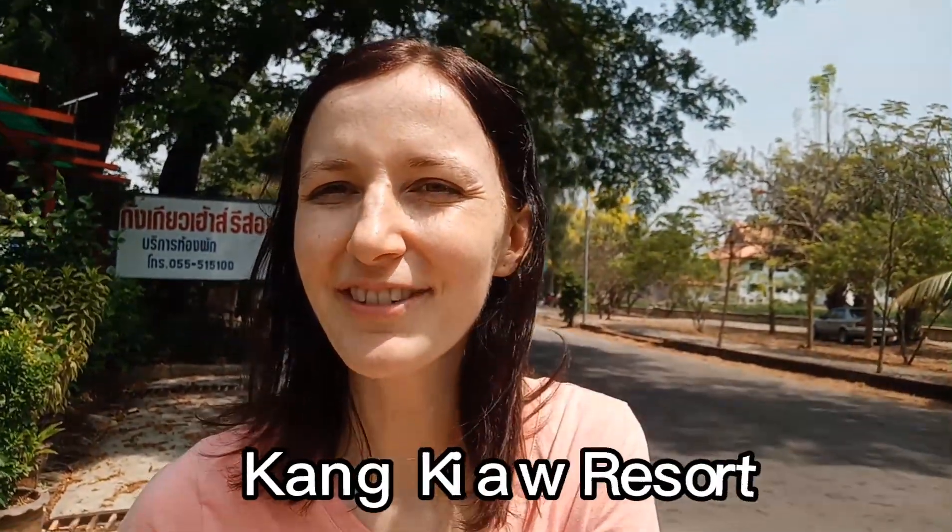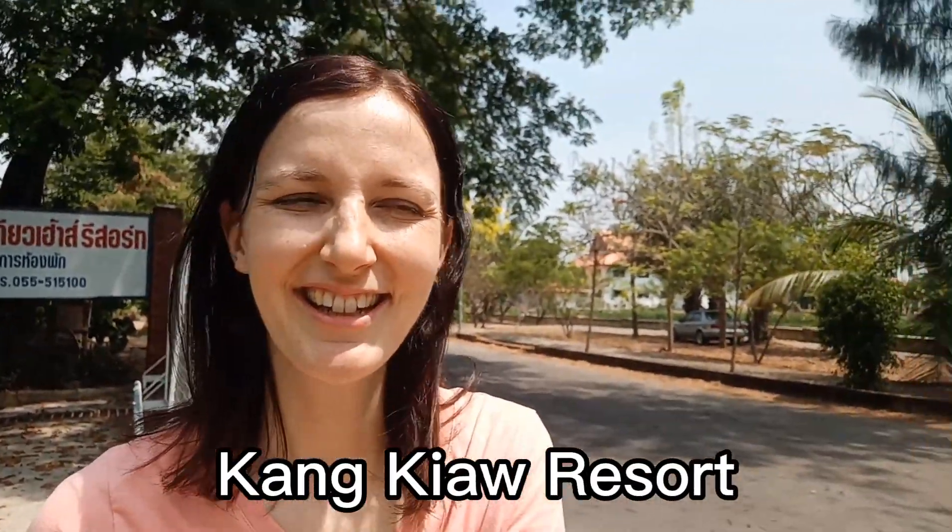Behind me is the sign of the place where I live — Kankiau Resort. And here is the road that runs right in front of my house. And if I turn around, this goes back into the house where I live.